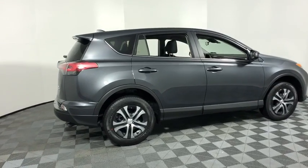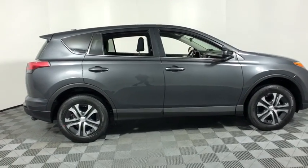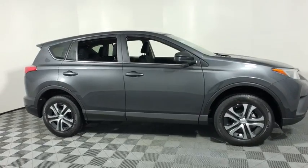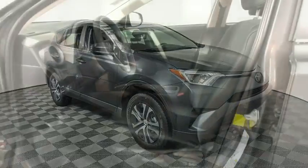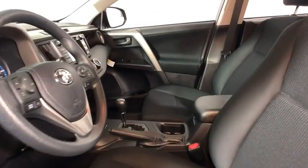The 2018 Toyota RAV4. The RAV4 is one of the most fuel-efficient SUVs in its class. Versatile and efficient, RAV4 mixes the comfort and drivability of a sedan with the benefits of an SUV.